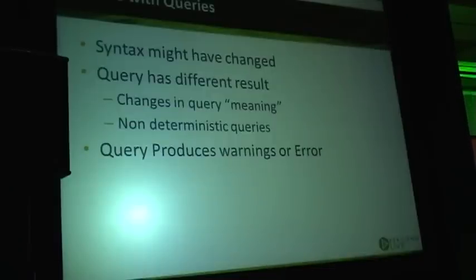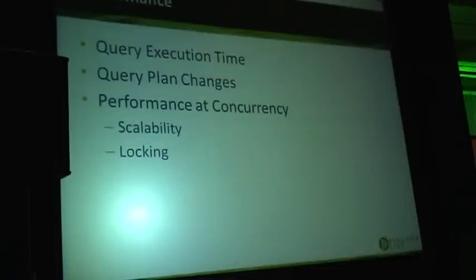Another concern is queries producing warnings or errors. When looking at performance, we look at query execution time — the most simple and easy to understand. We also want to look at query plan changes, because even if performance stays the same, different plans are a risk. We want to evaluate whether the new plan wouldn't scale up — maybe it's working right now, but it exposes us to risk if data size increases. Performance and concurrency are both important.